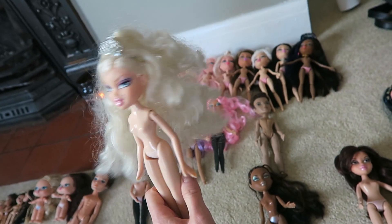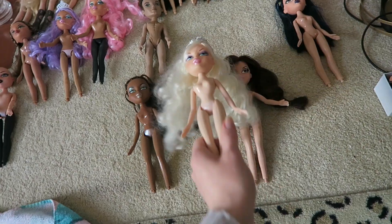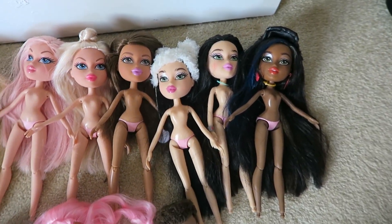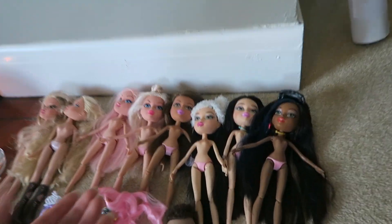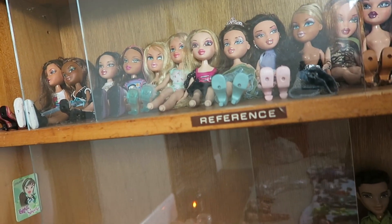I am dreading brushing this hair - like look at that. I don't know how I'm going to approach this lovely lady's hair, but we shall figure it out when we get to it. And then I've got all my new ones - I don't really know what to do with these guys because I don't know if I'm going to have room for them. They don't actually fit in here - they have bigger shoes. I'm not entirely sure, I might put them on the top.